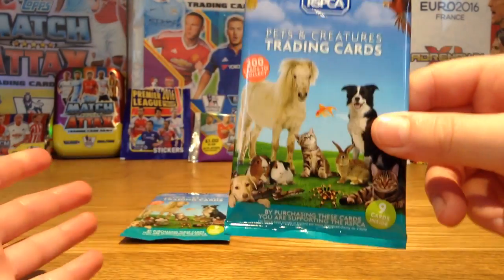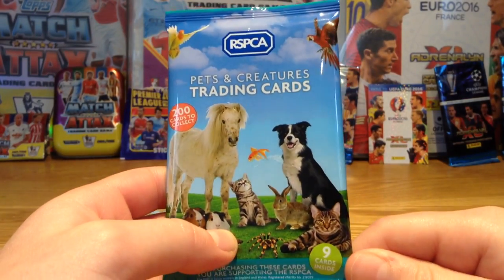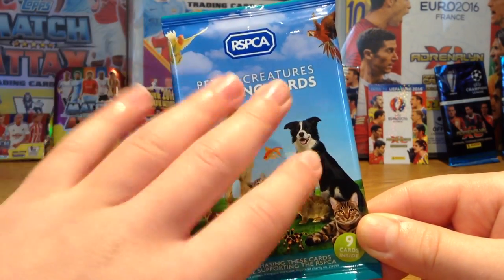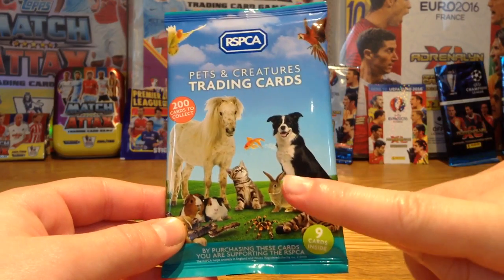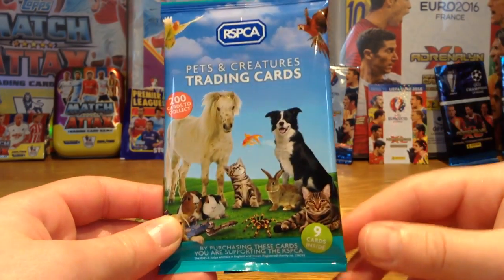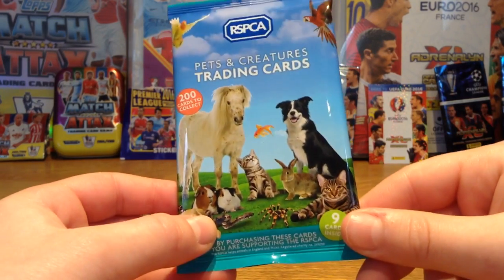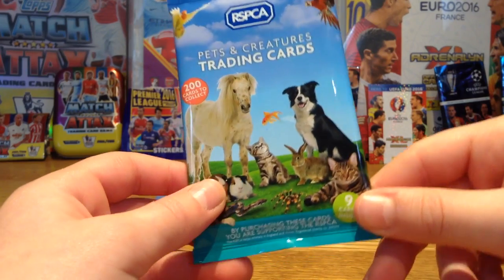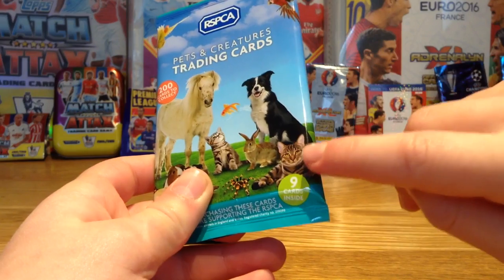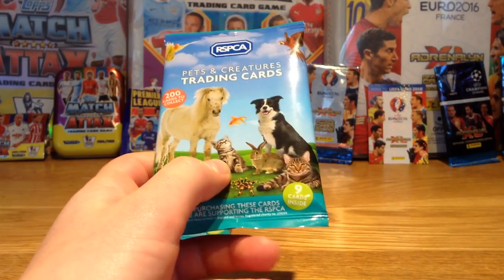Let me take you around the pack. It says RSPCA Pets and Creatures Trading Cards with a lovely blue sky and animals on the hill. You can see parrots, a goldfish, a horse, two dogs, a snake, a tarantula, two guinea pigs, a rabbit, two cats — a cute tabby one and a kitten tabby there, which is really cute.